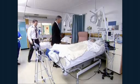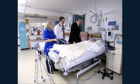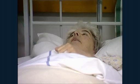Hip replacement surgery is an extremely successful surgical procedure with around 50,000 operations performed in the UK every year.